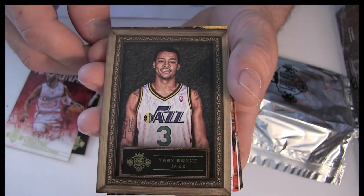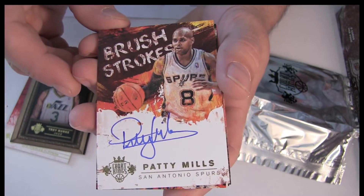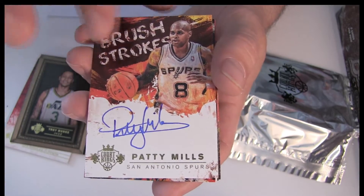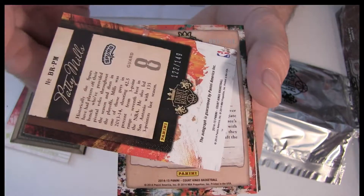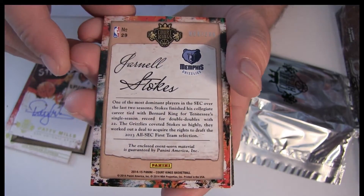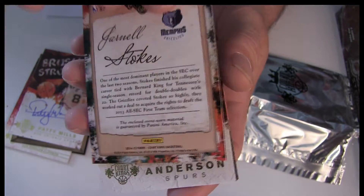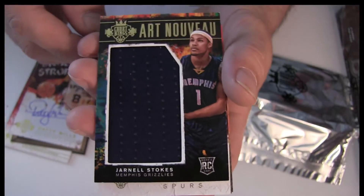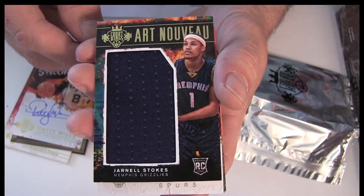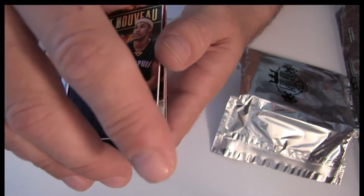Utah is going to be Jay Briss. Alright, Patty Mills got the nice sweet on-card look, going to San Antonio for two timber — it's going to be number 2/149 there on the back. Alright, number 2/299 — we got a Memphis Grizzlies hit, it's going to be Stokes, got the jumbo rookie right there. Memphis belongs to Corey G.A.R.